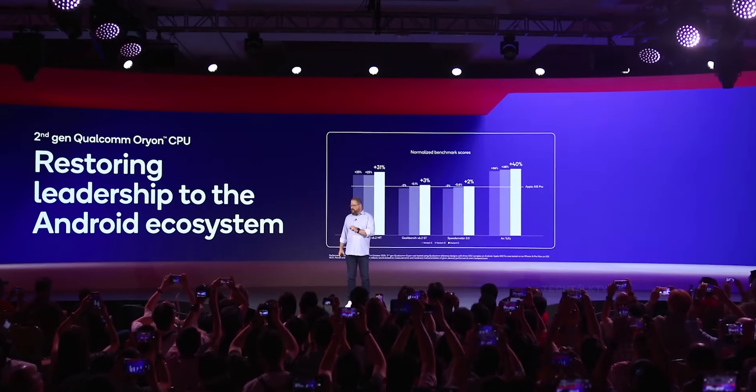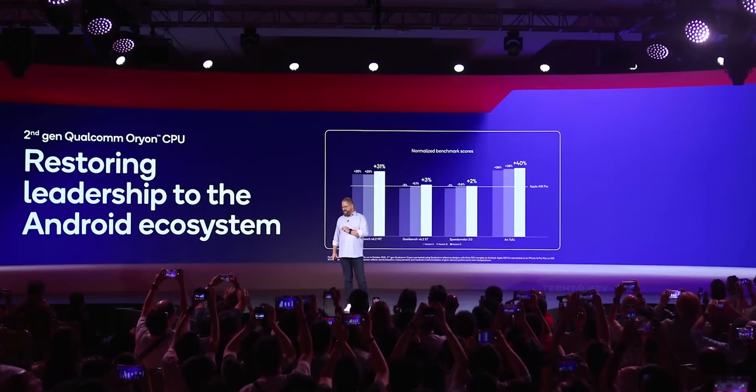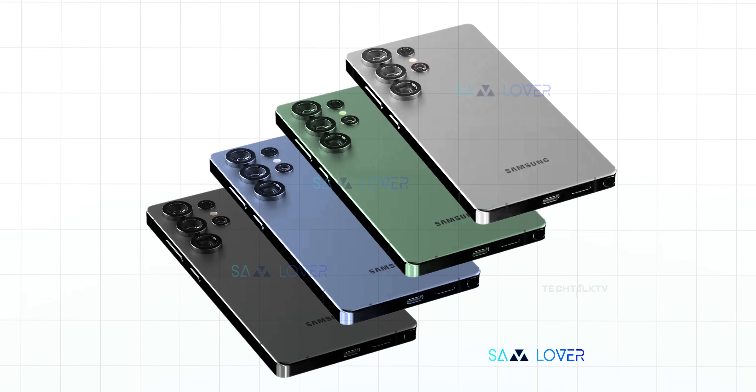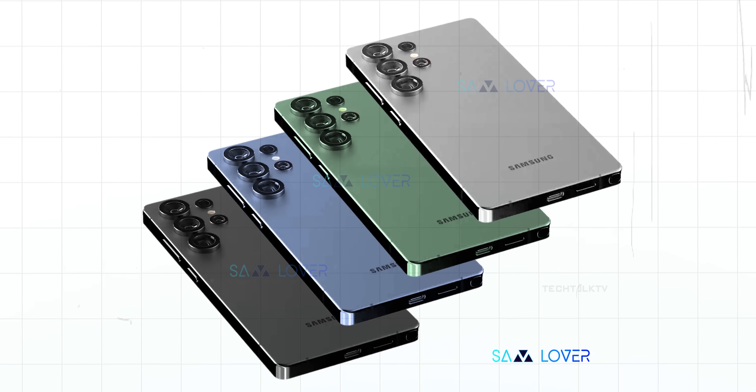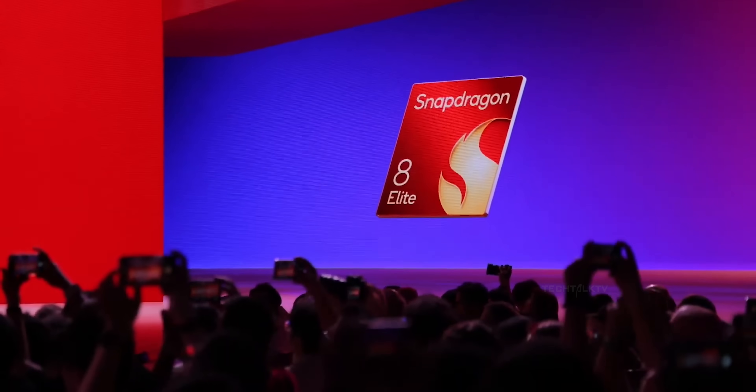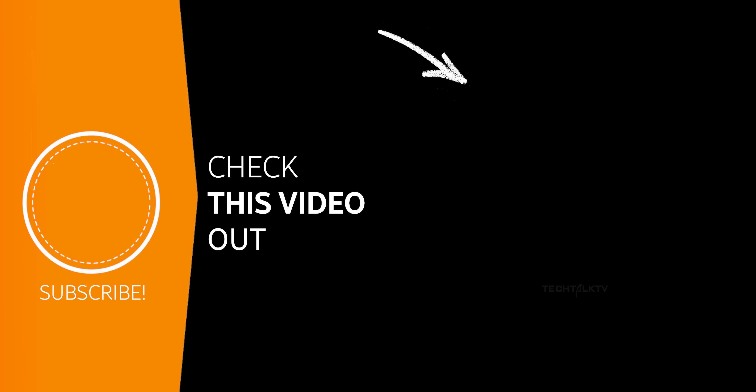To sum it up, the Snapdragon 8 Elite is one of the biggest upgrades we've seen in smartphone chips in a long time. The Galaxy S25 Ultra is shaping up to be an absolute powerhouse, and this chipset is a big reason why. If you want to catch more updates on the S25 Ultra, click right here.